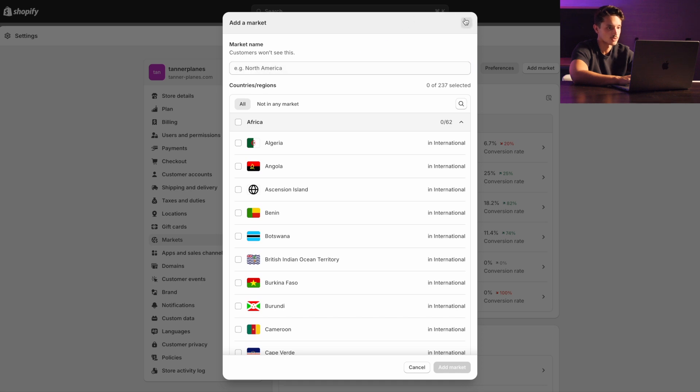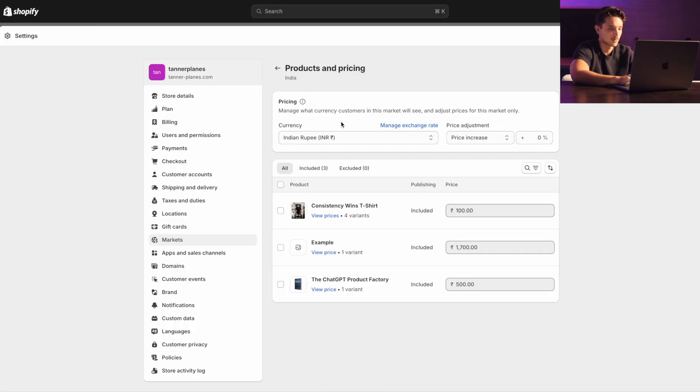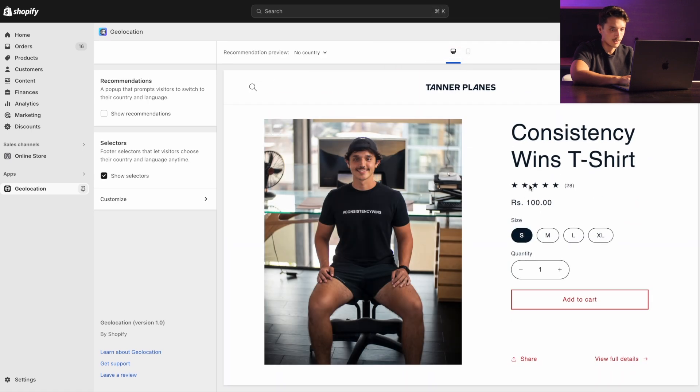I recommend starting with just the top five countries: United States, Australia, Canada, New Zealand, and United Kingdom. So let's say I want to add India as a market — I search India, click Add Market, and now I can set up custom pricing for the Indian rupee. I can adjust the pricing, say 100,000 rupees, and save it. If we go back onto the Geolocation app and change the location to India, I can see this one shows 100 rupees and the example one shows 100,000 rupees.